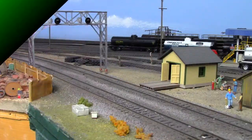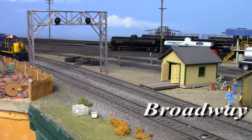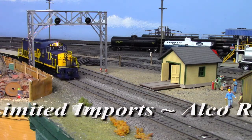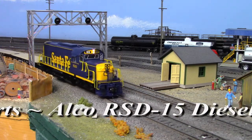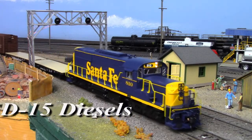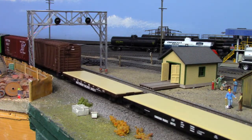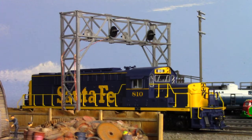Then we have Broadway Limited with ALCO RSD-15s. Known affectionately as Alligators for their conspicuously long noses, RSD-15s were regarded as some of the most versatile products ever built by the American Locomotive Company, serving as long haulers, road switchers, and even as yard goats. 75 examples of this 2,400 horsepower jack of all trades were built throughout the second half of the 1950s.